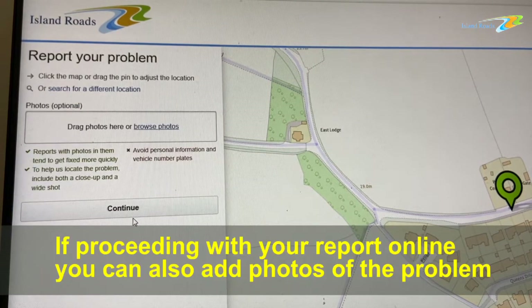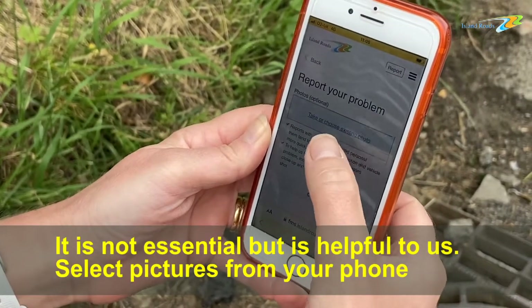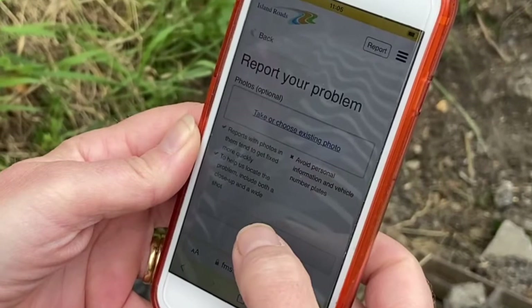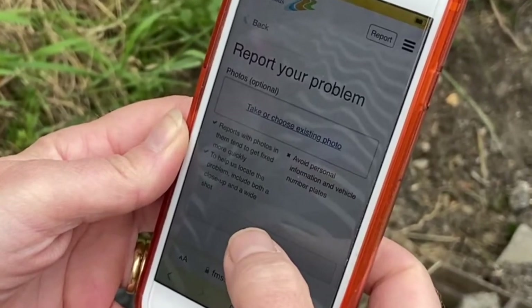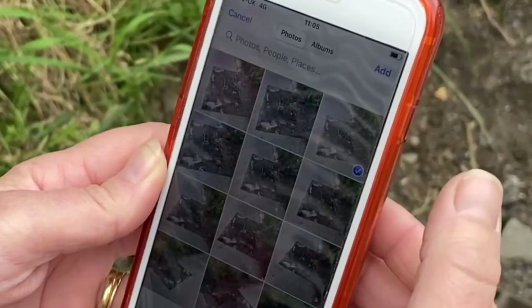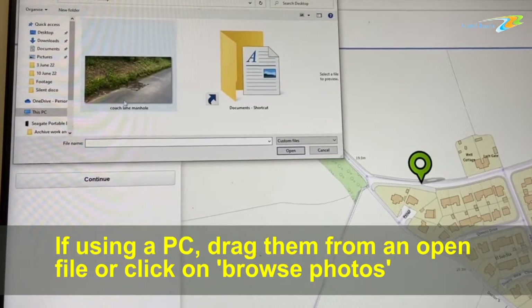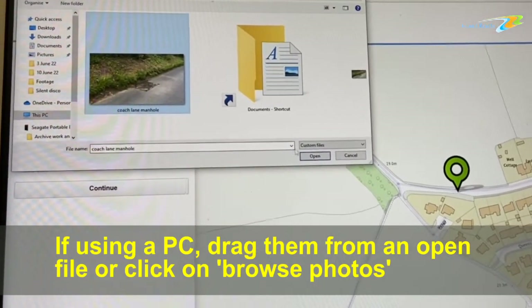If proceeding with your report online, you can add photos of the problem. It is not essential but is helpful to us. Select pictures from your phone, or if using a PC, drag them from an open file or click on 'Browse photos'.